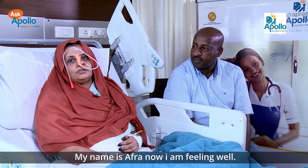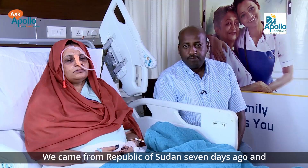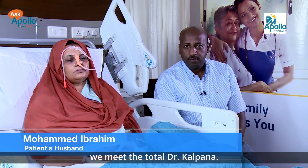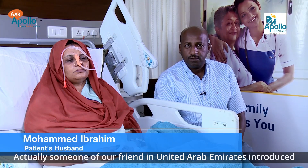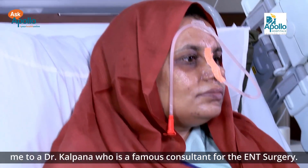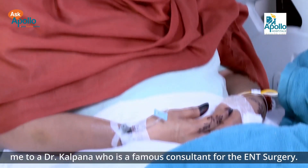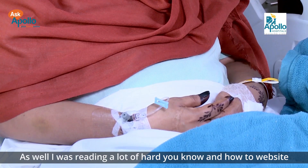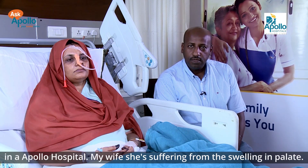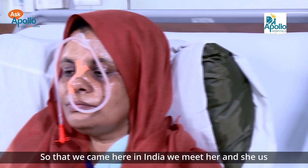My name is Afra and I am feeling well. We came from the Republic of Sudan seven days ago. A friend of ours in the United Arab Emirates introduced me to Dr. Kalpana, who is a famous consultant for ENT surgery. I was also reading a lot about her on the Apollo Hospital website.